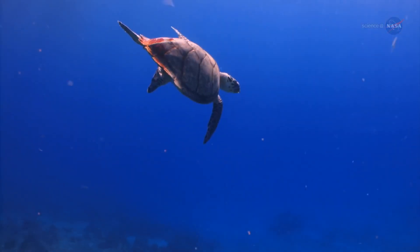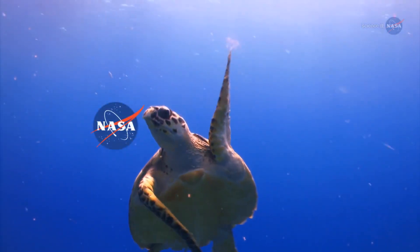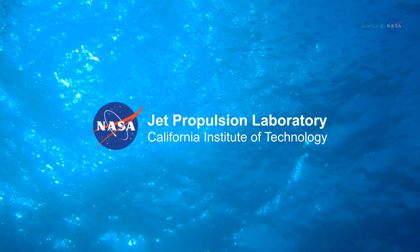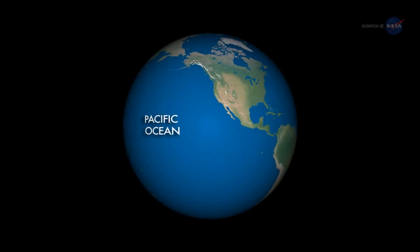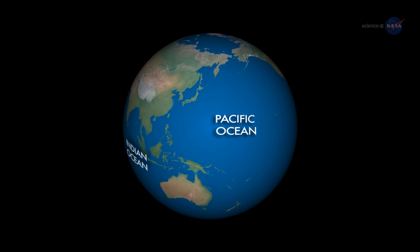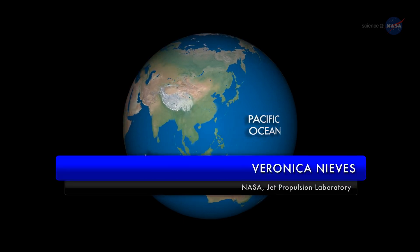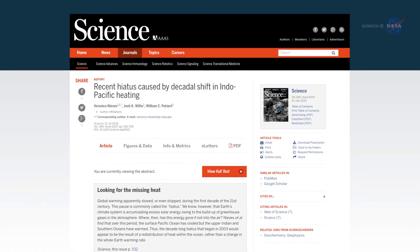Scientists found a possible explanation: extra heat was being stored in the oceans. Analysis by three ocean scientists at NASA's Jet Propulsion Laboratory not only showed that the extra heat could be going into the ocean, but also showed where. Basically, the missing heat has been hiding in a subsurface layer of the Pacific and Indian Oceans, says Veronica Nieves, lead author of a paper reporting the results, published in 2015 in the journal Science.